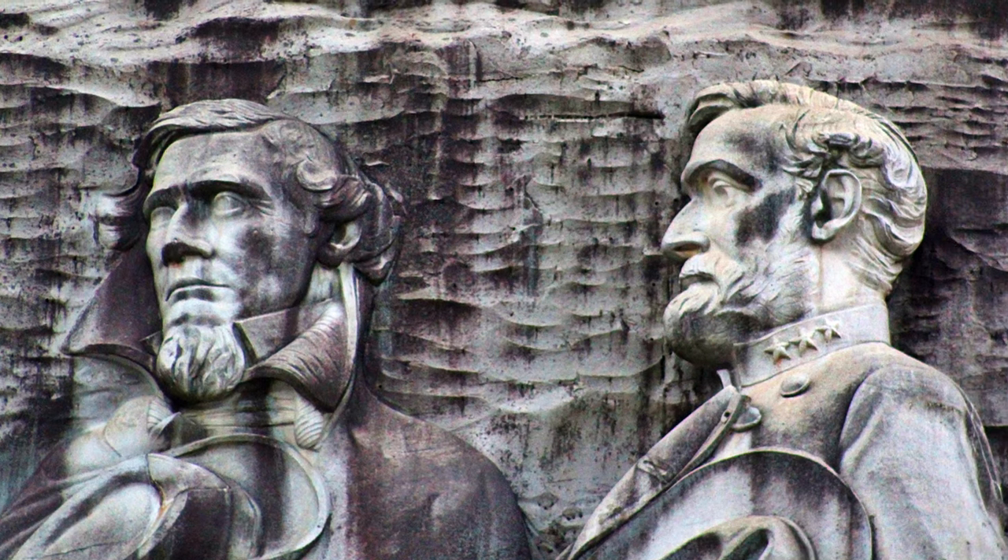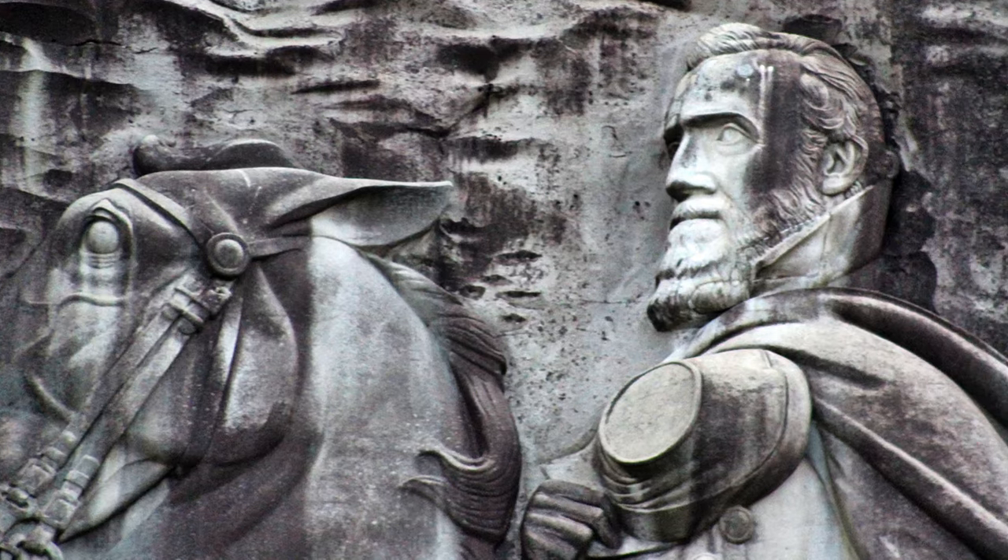The carving depicts Confederate leaders Jefferson Davis, Robert E. Lee, and Stonewall Jackson, each sitting upon their respective horses Blackjack, Traveler, and Little Sorrel.